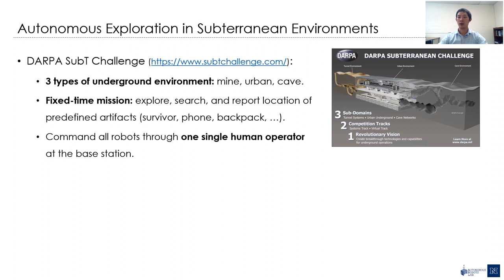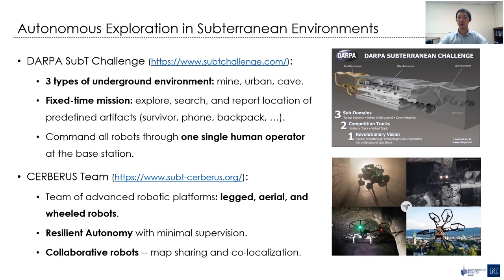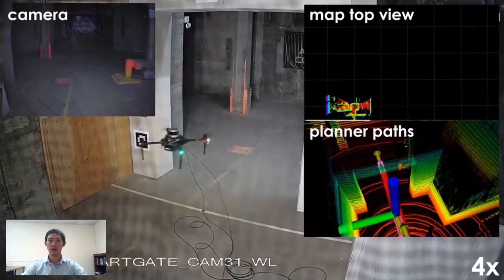This research direction is aligned with an ongoing challenge organized by DARPA called the SubT Challenge. The focus of the challenge is on three types of subterranean environment: mine, urban, and cave. Each team can have multiple robots and has a fixed amount of time to explore, search, and report locations of predefined artifacts such as a survivor, phone, and backpack. The whole operation is commanded through one single human operator from a base station. Our lab joined the challenge under the team name Subt-Serverless. The team makes use of several advanced platforms such as walking and flying robots. Overall, we focus on autonomy solutions for each robotic platform that require minimal or only high-level commands from the operator. The autonomy stack is further robustified through map sharing and co-localization among the robots.